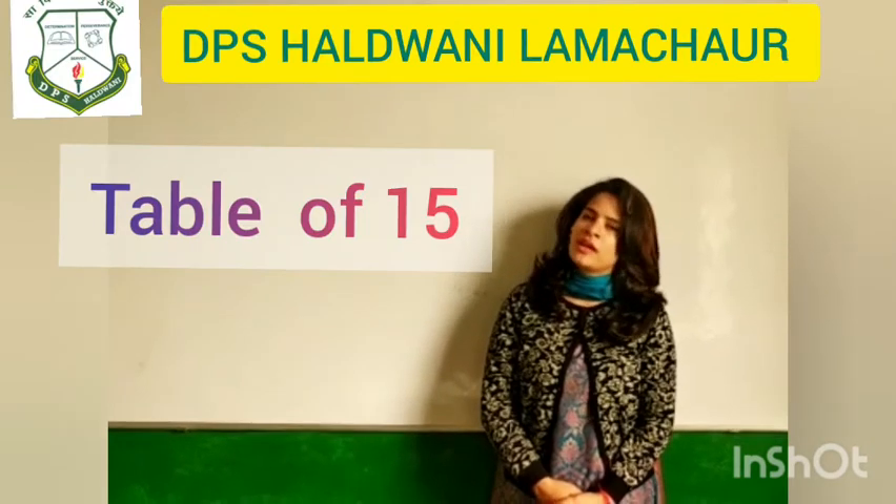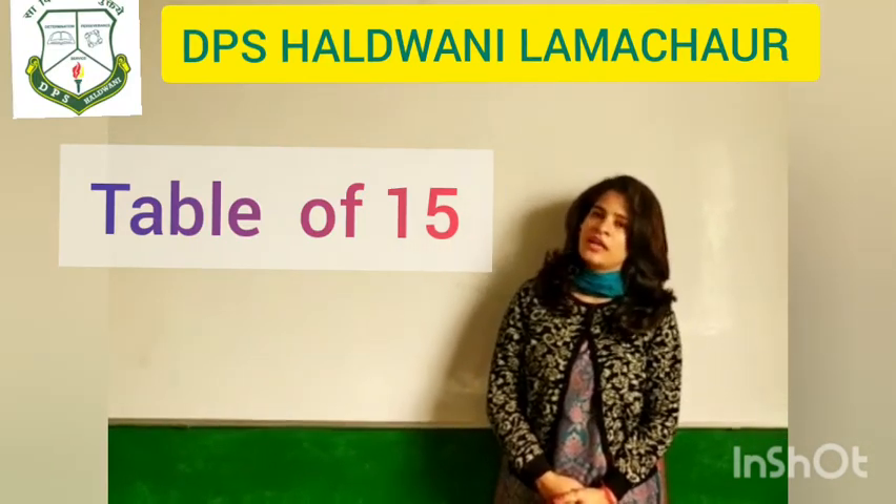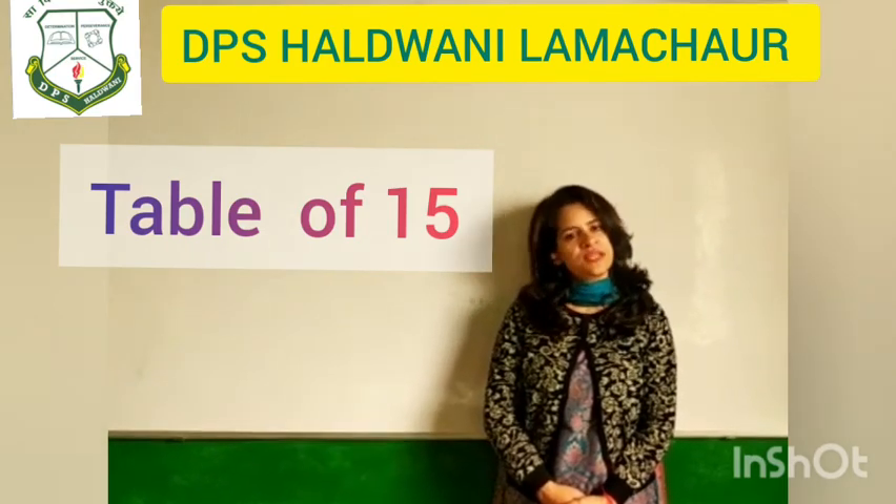How are you? I hope you are good at your places. I am Vincent Cantor, your next teacher. Today, we will learn table of 15. Now let's learn table of 15 with me.